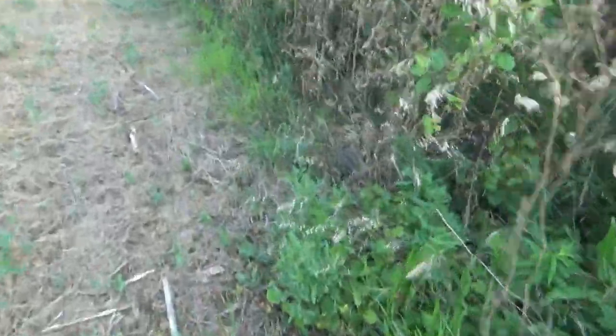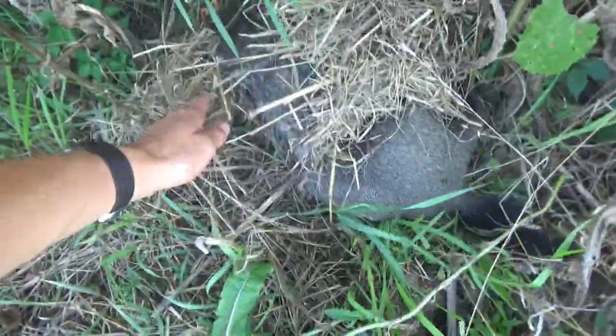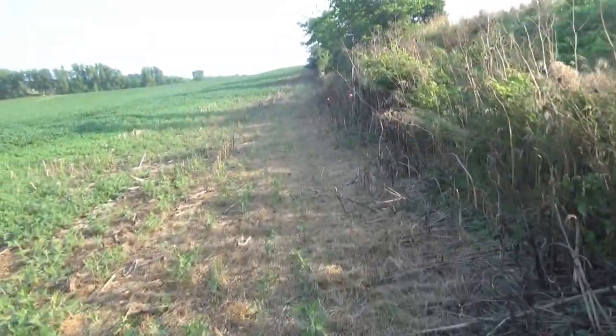So far we got two coons and a groundhog. Next trap — oh my gosh, we got another groundhog! Look at that — another trail. That is awesome, two groundhogs down. We got like 10 more traps along here.